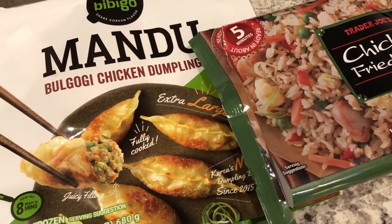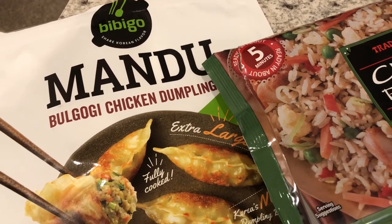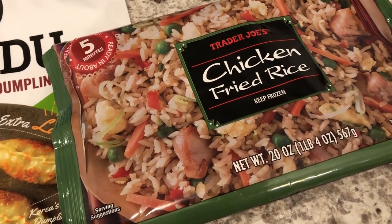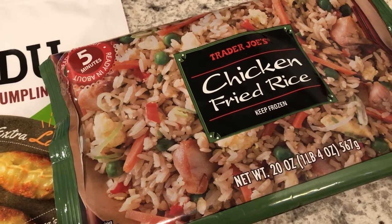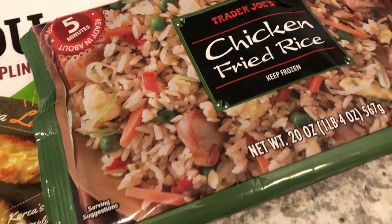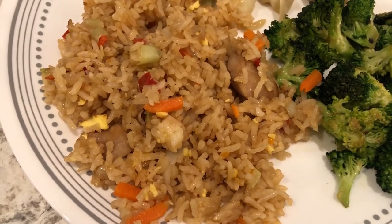We are having a freezer meal for dinner tonight. We are having chicken bulgogi by Bibigo — we really like this brand and have tried different flavors of their mandu. We are also having chicken fried rice from Trader Joe's, a first for us. People rave about it and say how good it is, and it actually is pretty good. I've never bought it before because I don't care for peas at all, but I decided to give it a try. I took the peas out before I cooked the fried rice and it's pretty tasty — not bad at all, it has a good flavor.